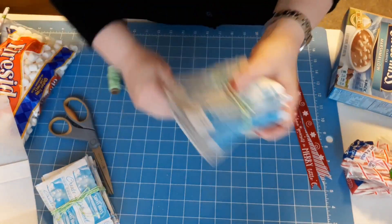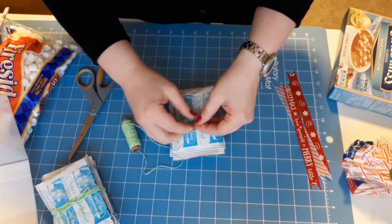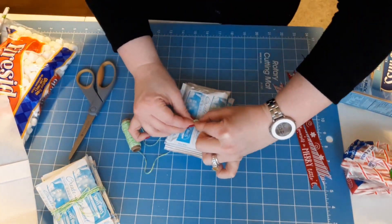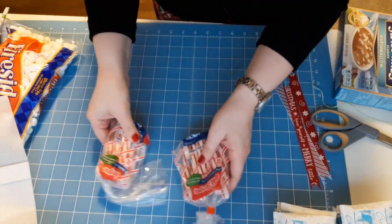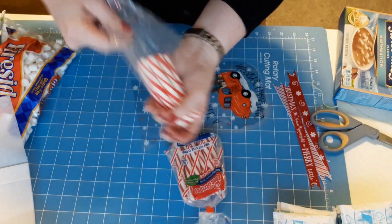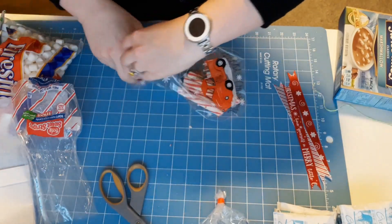I thought about adding a puzzle or a pack of regular playing cards, but I controlled myself and kept it as simple as possible. It's been a new thing where I'm starting to just make them goodies for Christmas instead of trying to figure out what these teenagers want.